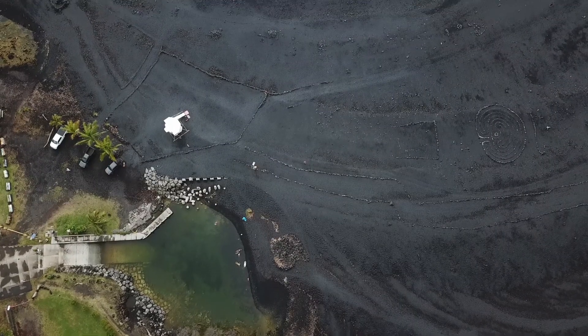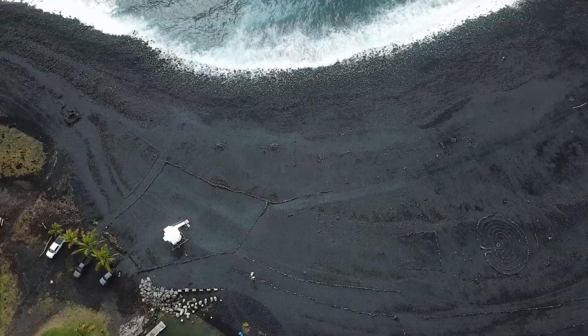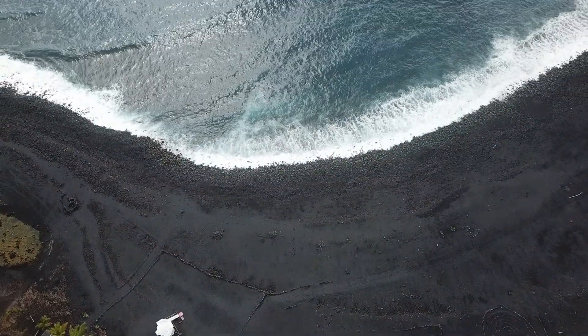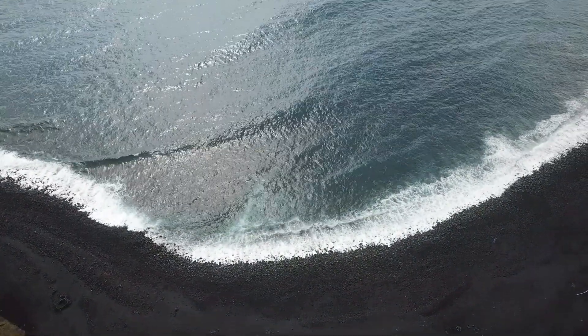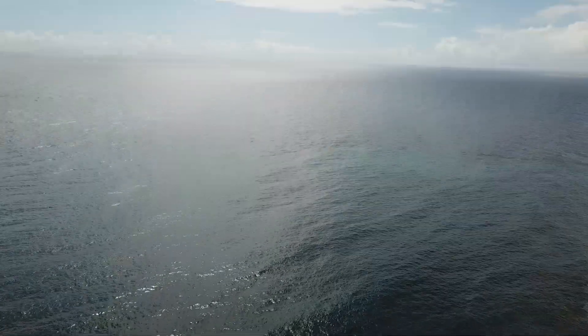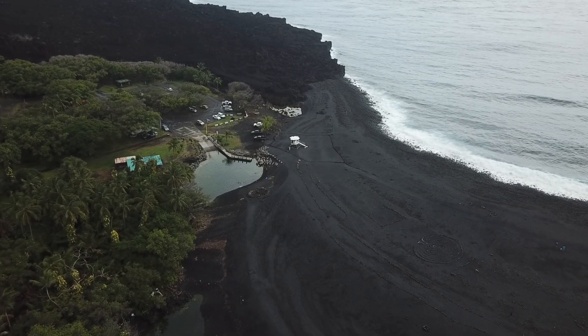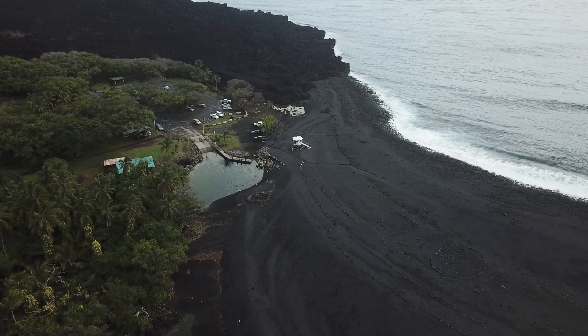Aloha everybody, we are down at Po'oiki Beach. Right behind me is the 2018 lava flow. What we're doing today is checking the development of the sand and the movement of it, which has been collecting since the end of the 2018 eruption. For those of you not familiar with Po'oiki Beach, the sand was never here prior to the 2018 eruption — all this washed in afterwards. You can see this giant beach here.